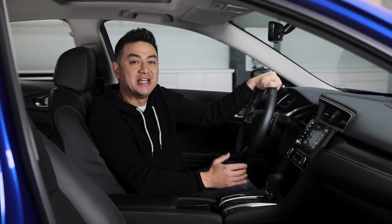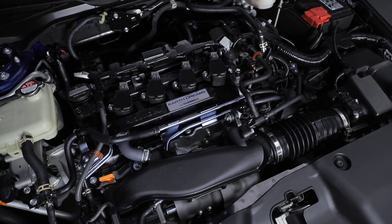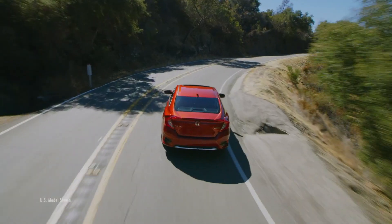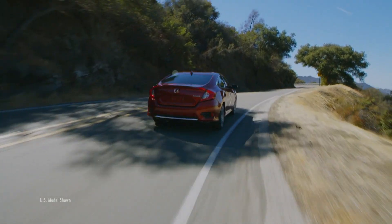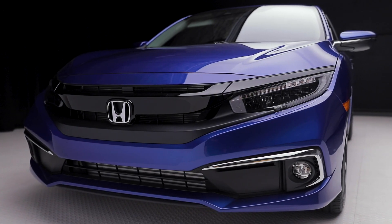The continuously variable transmission in the 2019 Civic Sedan Touring gives you a supremely smooth drive — kind of like a spectrum of gears rather than just one through six. This allows your Civic to shift seamlessly by matching the ideal gear ratio to the current engine needs and road conditions. Thanks to the CVT, you'll notice a smoother drive and improved fuel economy.